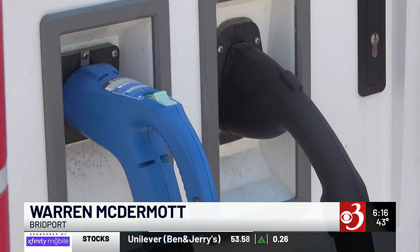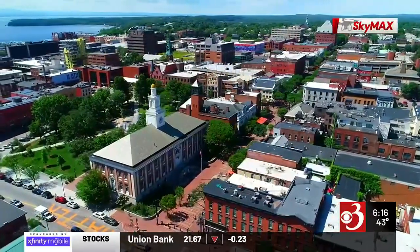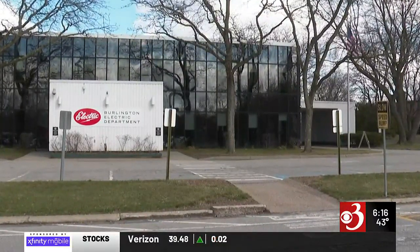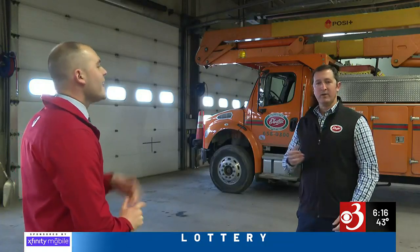Bringing online more chargers means more cars can plug in and more electricity being used. Burlington is electrifying, and as that transition happens, the city's utility wants it to be seamless for residents — to make sure that as we are growing the use of electricity, we have a grid that can manage that reliably. Since 2017, when Burlington committed to a net-zero energy goal, Darren Springer says electricity usage has only grown.